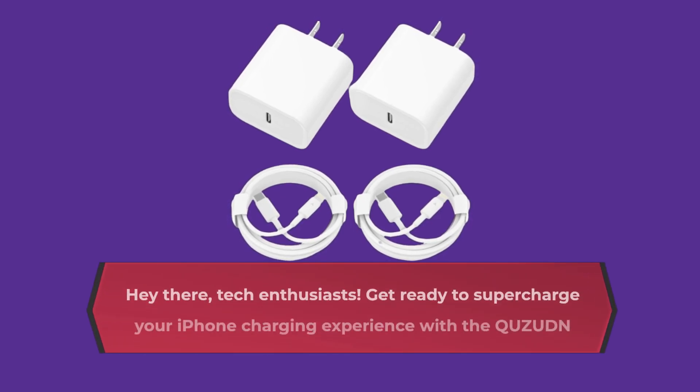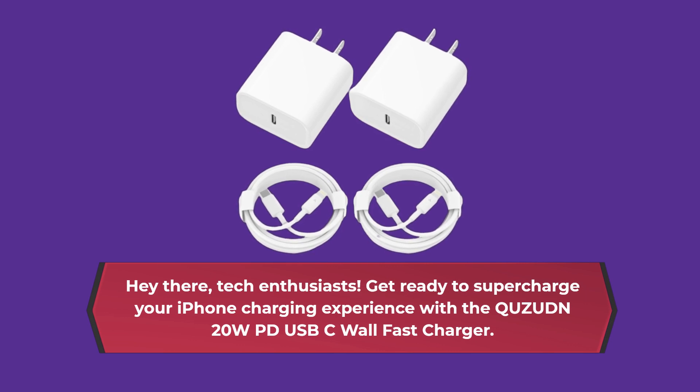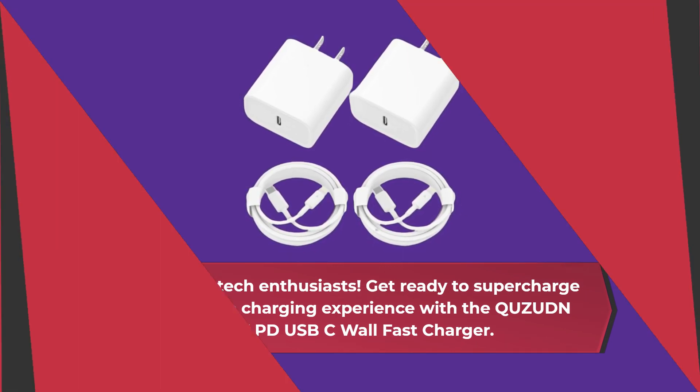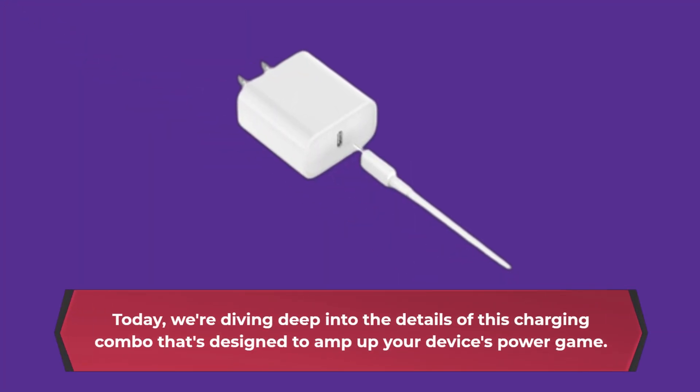Hey there, Tech Enthusiasts! Get ready to supercharge your iPhone charging experience with the Qusadin 20W PD USB-C Wall Fast Charger. Today, we're diving deep into the details of this charging combo that's designed to amp up your device's power gain.